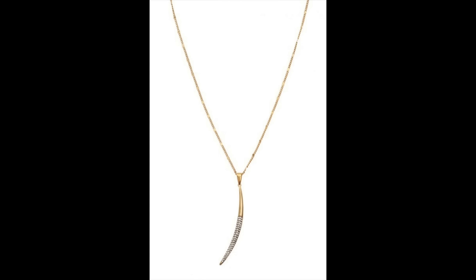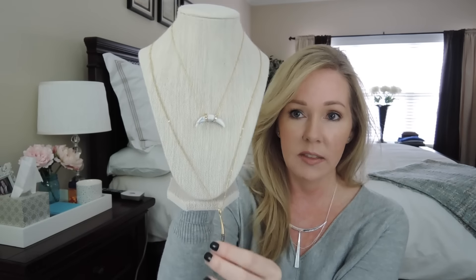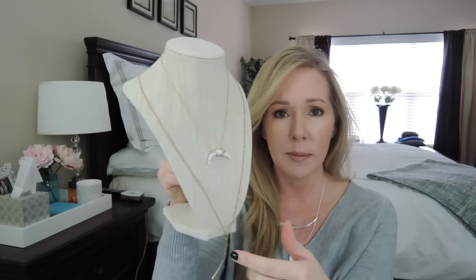This necklace would look great paired with the New Moon Necklace, which I'll show you next. This is a really long but simple pendant necklace on a 24-inch chain, with some of those black stones like what's in the Arc Pendant as well. These look really great layered together — I think they may even be layered together in the lookbook.